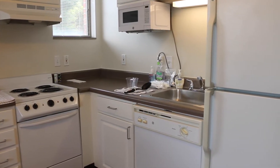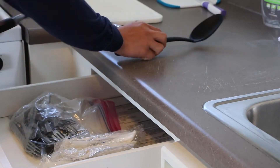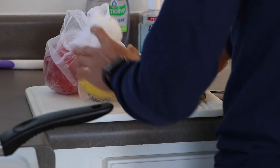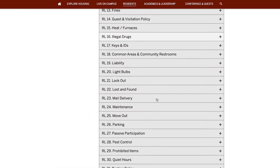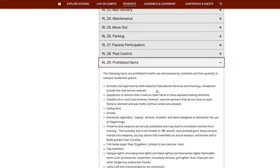Riverwalk apartments and suites have a full kitchen in each unit, so remember to bring pots, pans, and cooking utensils to prepare meals using groceries you bought from stores near and around campus. Keep in mind that for safety reasons, we cannot bring certain cooking appliances such as hot plates or personal microwaves, among other items.